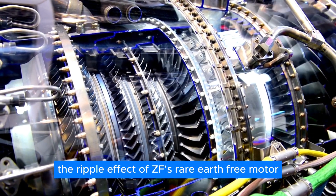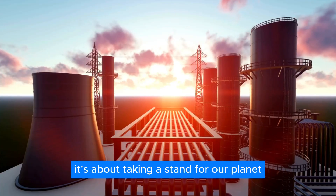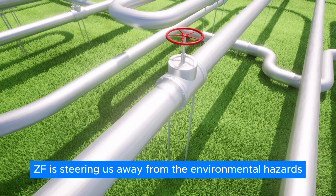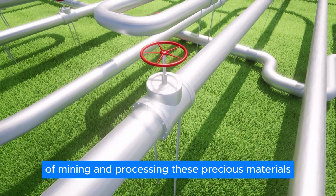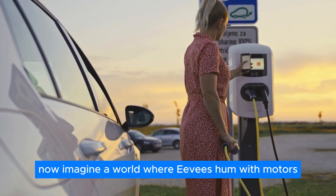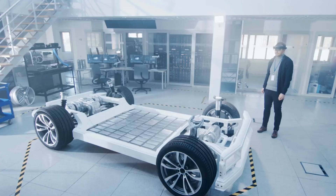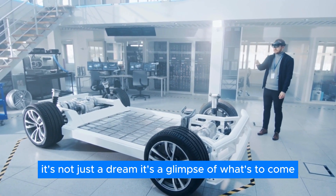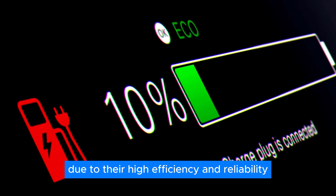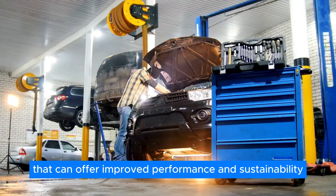The ripple effect of ZF's rare-earth-free motor is staggering. It's not just about slashing costs in EV manufacturing — it's about taking a stand for our planet. By eliminating rare-earth elements, ZF is steering us away from the environmental hazards of mining and processing these precious materials, and opening the door to a new chapter in sustainable transportation. Traditionally, permanent magnet synchronous motors have been the go-to choice for EVs due to their high efficiency and reliability. However, there is growing interest in alternative motor technologies offering improved performance and sustainability.